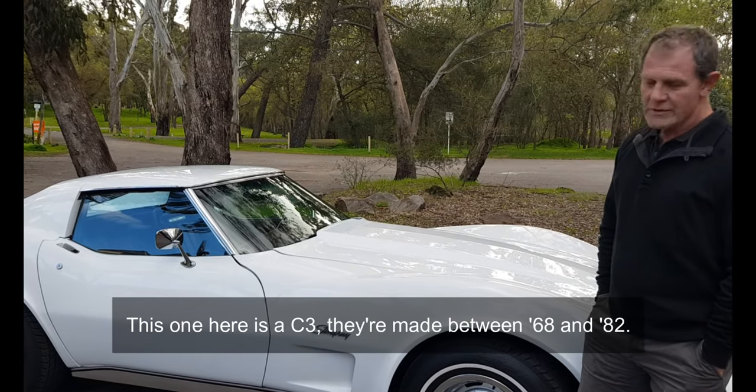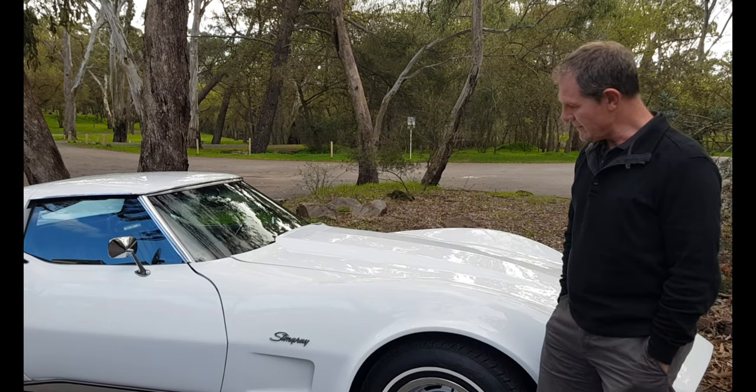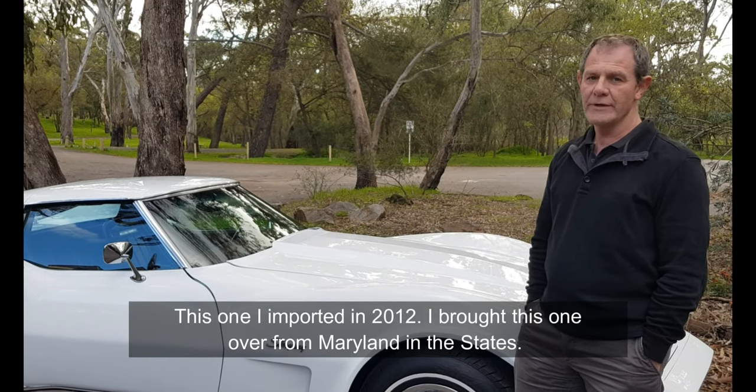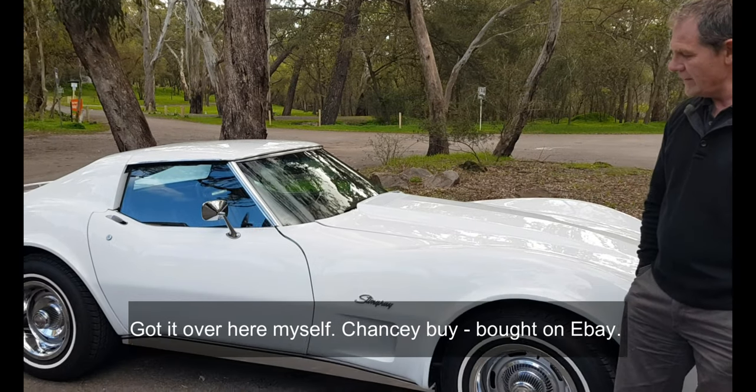This one here is a C3 — they're made between '68 and '82. This one I imported in 2012. I brought it over from Maryland in the States and got it over here myself.